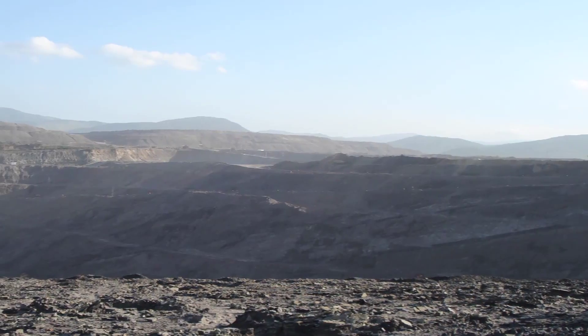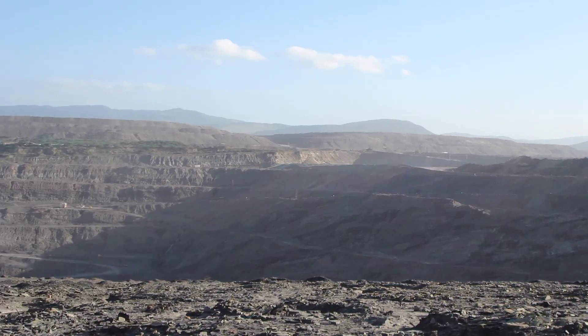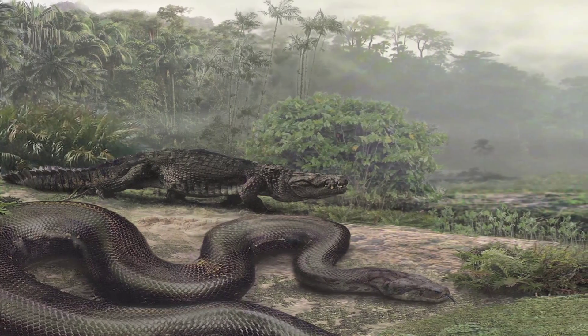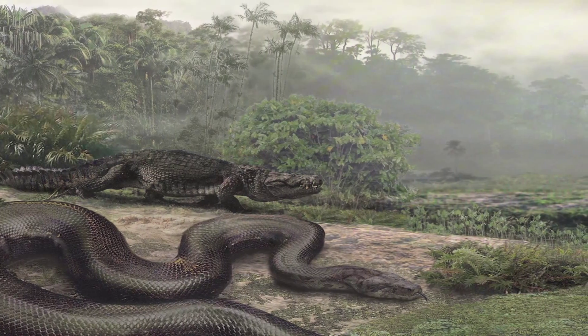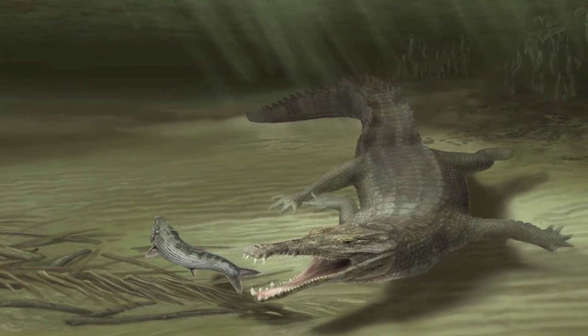My research here is on fossil crocodilians from 60 million years ago, right after the age of the dinosaurs in South America, Colombia. At this site, we have our earliest glimpse into what the rainforests of South America were starting to form into. This is really the base starting point for the rainforest, and you have these crocodilians right from the very beginning.